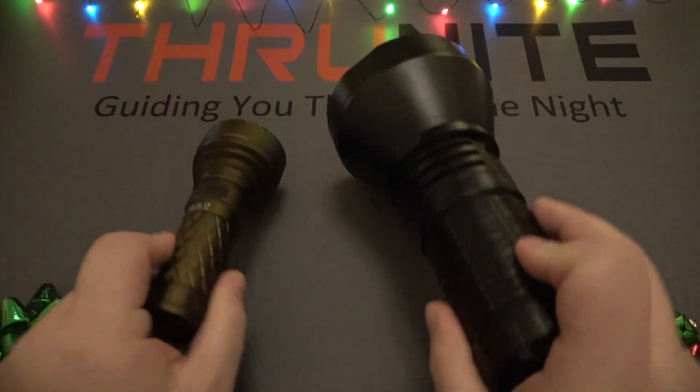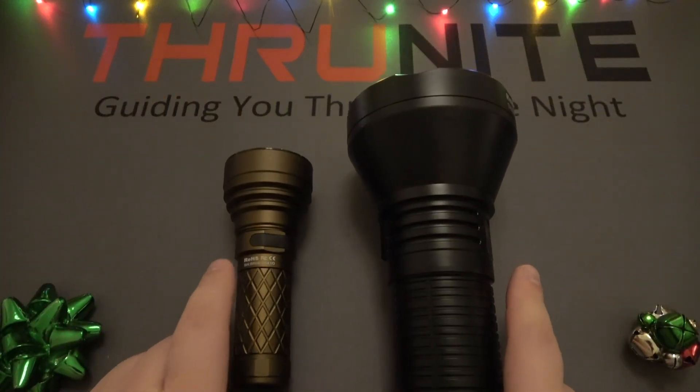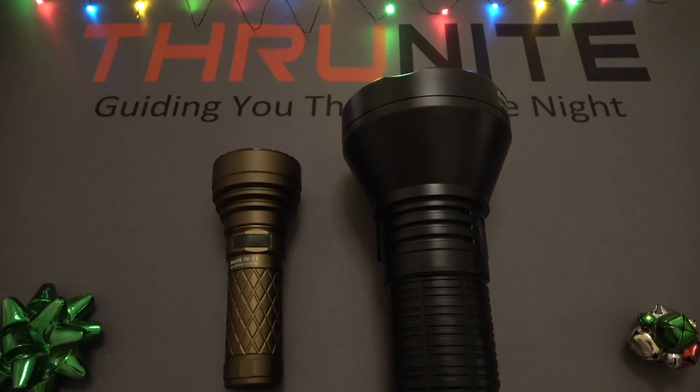And that concludes this video — just a couple favorites. There's a ton of Thrunite products, many more than I showed you here, but these are some of the more popular ones and some of the best ones on the market. I just want to wish everyone a wonderful, safe, happy holiday season. Thank you very much for stopping by and watching. Take care.